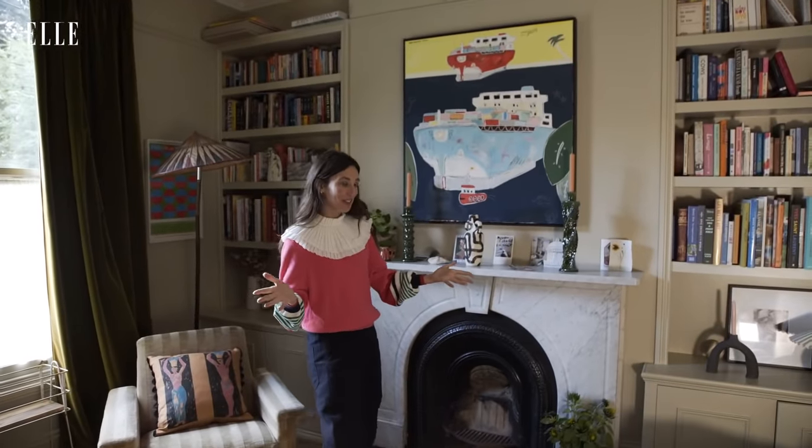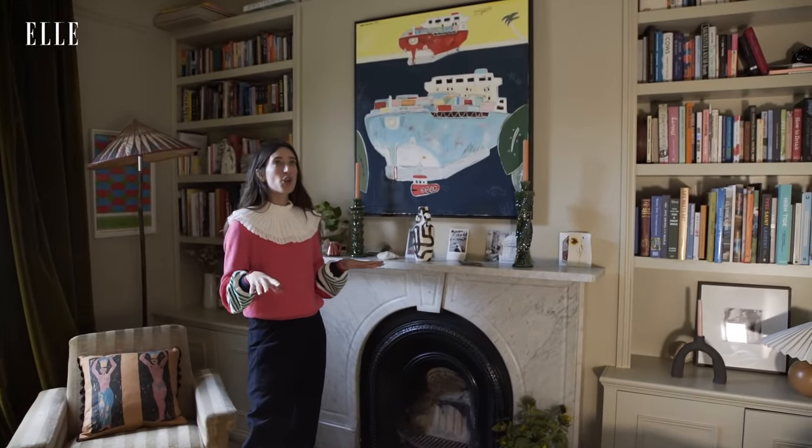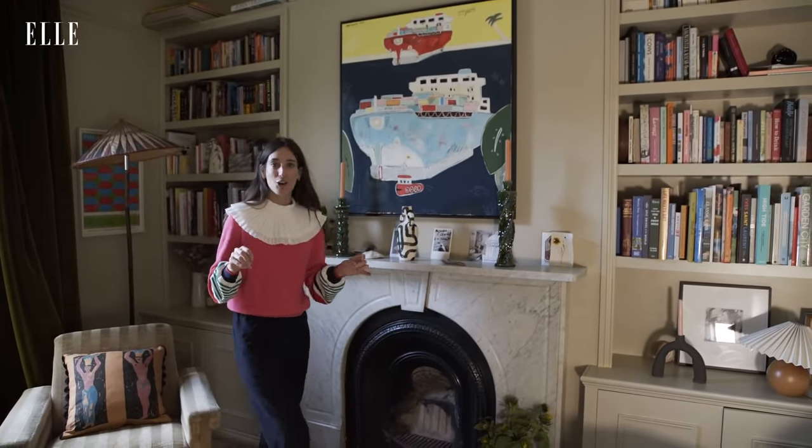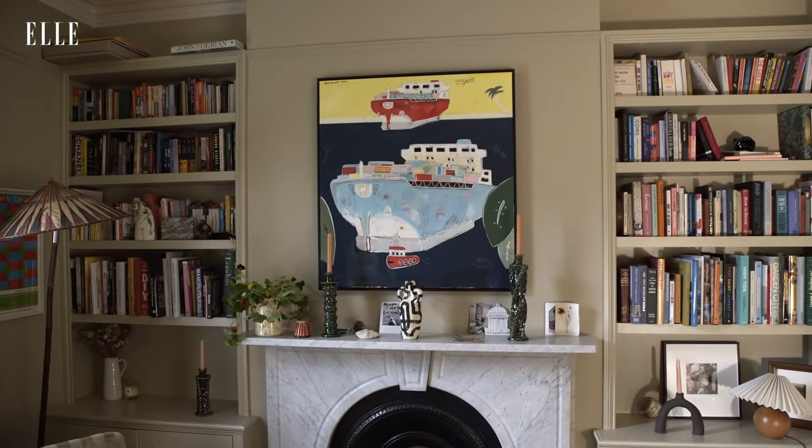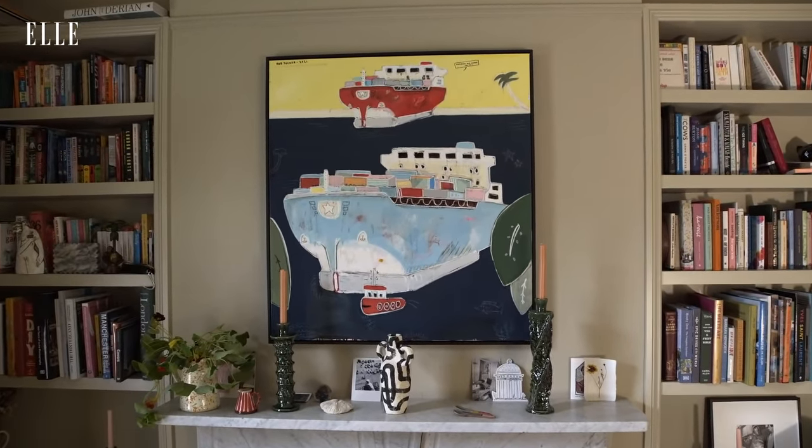Welcome to the living room. Before Covid this room was a really dark green and it needed to be lighter and brighter, so I painted it in this color called Fawn, which is an archive color from Farrow and Ball. It's kind of like a mushroomy color but it feels like a nice light hug rather than a cozy dark hug, which I really like.